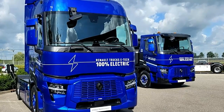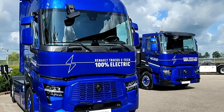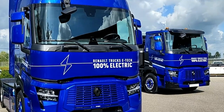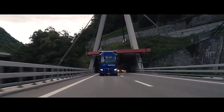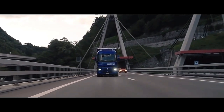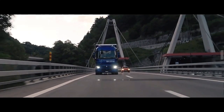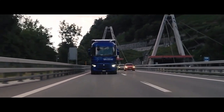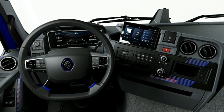Powered by a potent electric motor, this truck boasts robust acceleration and smooth operation, making it suitable for various urban transport applications. The electric propulsion system also ensures near-silent operation, contributing to reduced noise pollution in urban environments — a crucial consideration for modern cities striving for sustainability.